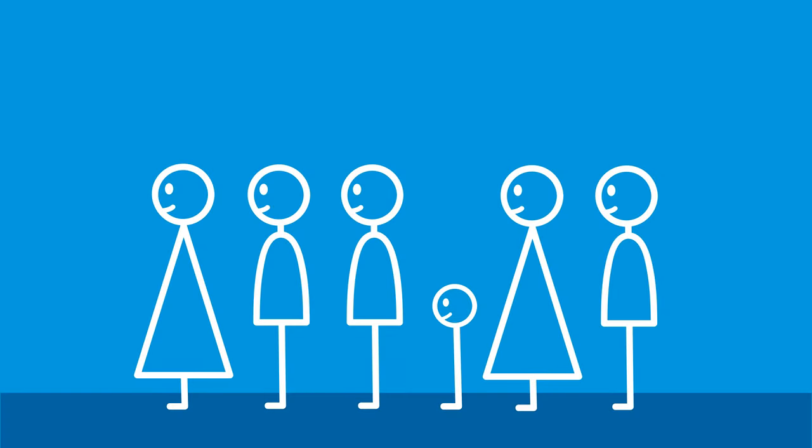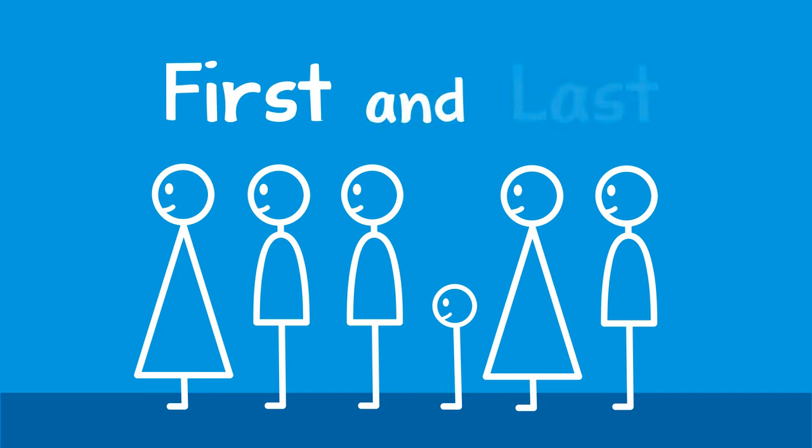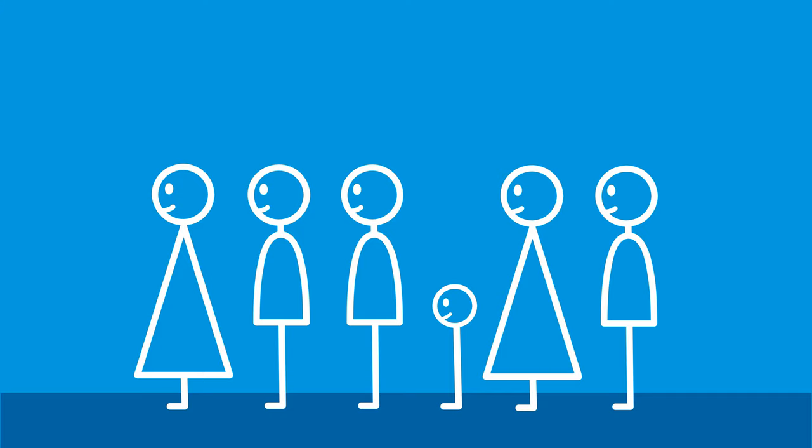When you are standing in a line with a child, you can help them learn about first and last. To do this, you can describe the people who are first and last in the line.